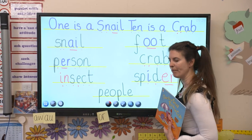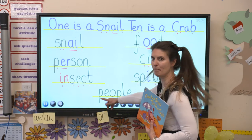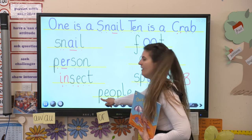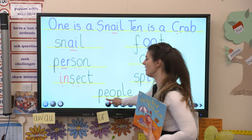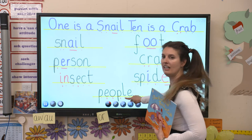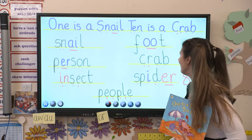And here is our sight word. I wonder if you can read it - you might have seen it in your books. It says 'people' and we remember that when we're spelling it by saying: P, people; E, everywhere; O, often; P, poo; L, like; E, elephants. People everywhere often poo like elephants.